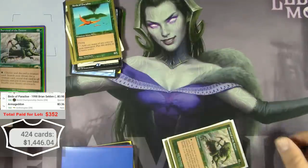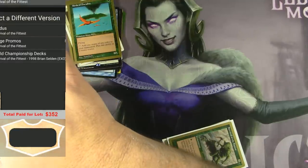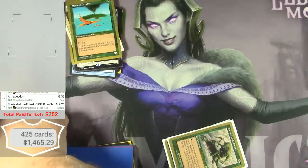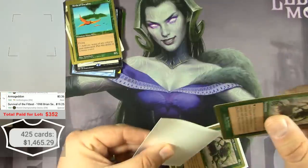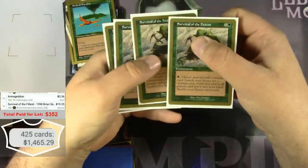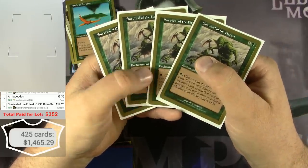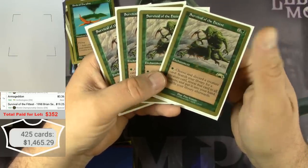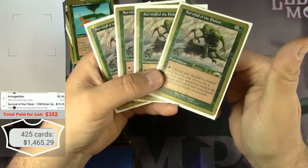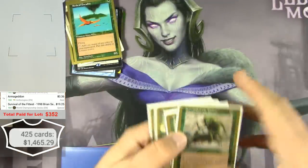A real Survival of the Fittest would be like $90, but the World Championship deck version goes for $19. Better than nothing. In a cube or casual Commander deck, having one of these is a lot less expensive than the real one — they're still desirable. There are 4 of those.